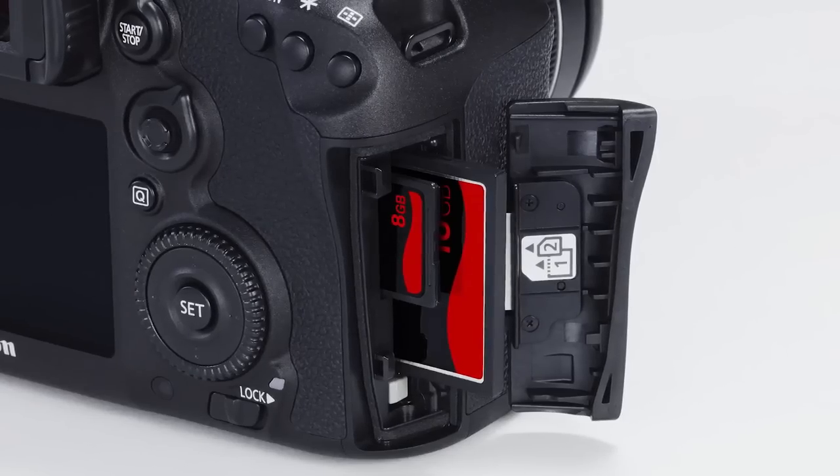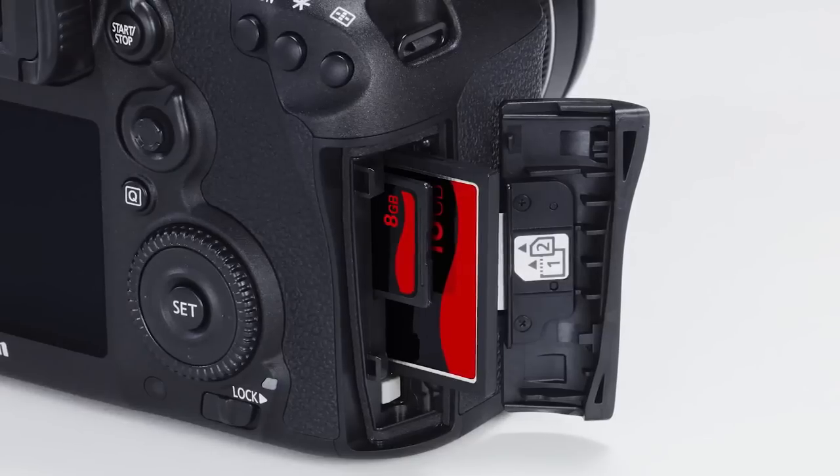While I mention cards, stepping up to the EOS 7D Mark II camera, you get two card slots. So you could record raw files to the CF card and JPEGs to the SD. You can also set them up so that when one card fills up, the camera automatically switches to the second card.